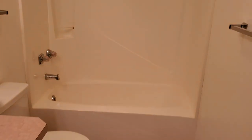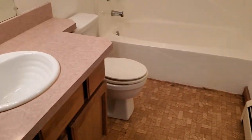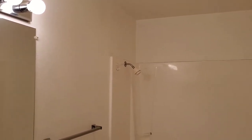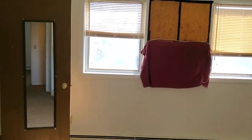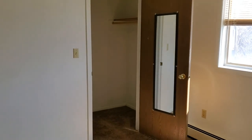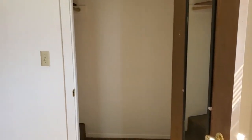Here we have the full bath. And then the front bedroom — again, nice size — with a smaller walk-in closet. It's actually two-sided.